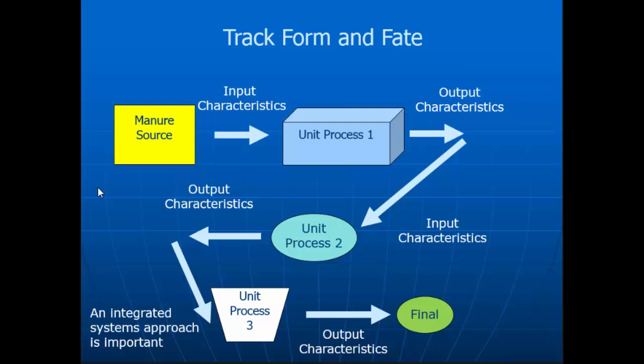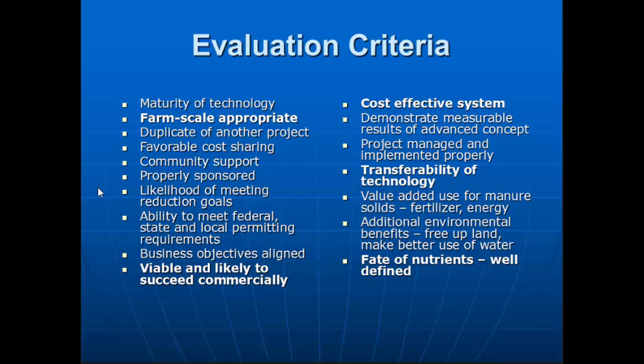This is what we worked with these technology providers — how we go through and understand all the characteristics of each unit process. Can you scale it up? We've talked about having a bench scale and a pilot scale, but when you go to a full farm scale, sometimes you have to throw what you've learned out the window because something else has happened — it doesn't always scale up properly. That was the beauty of the Farm Pilot: they were all farm-scale applications, so we could see what was going to happen at that large scale.